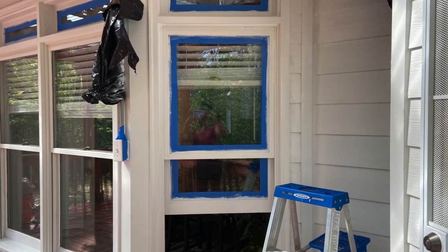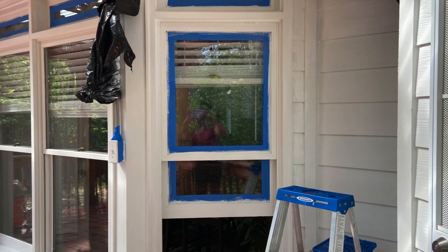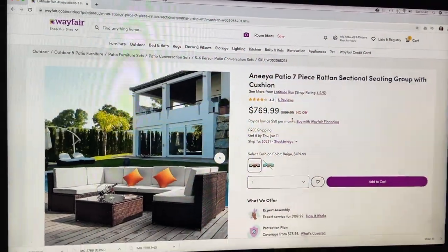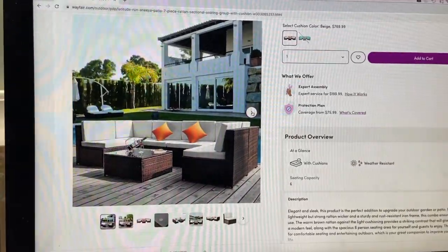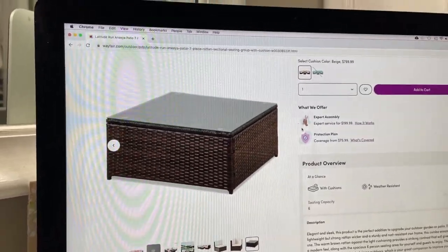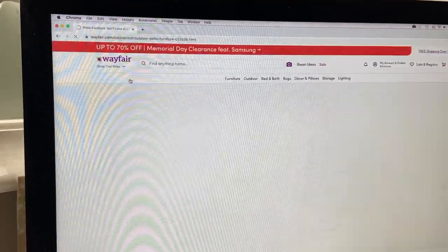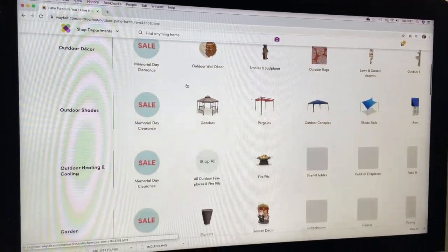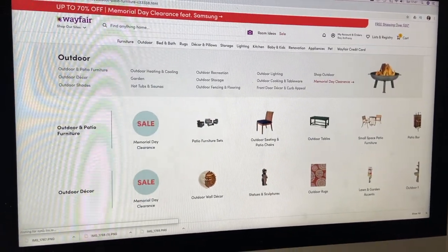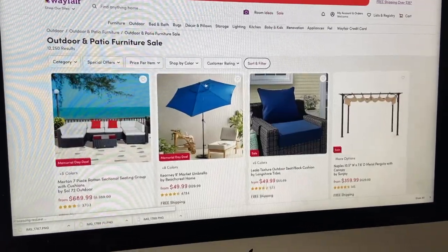After that, the second step was getting some furniture. We decided to go with Wayfair because they had some really good deals. We ordered a seven-piece set and it came in two shipments. Once it came in, we had to put it together ourselves. It was really nice and something big enough for my whole family and guests when we had people over. I really do like the way it came together once we assembled everything.